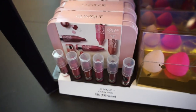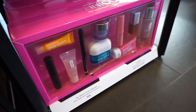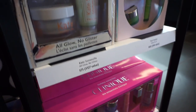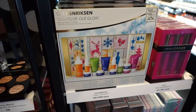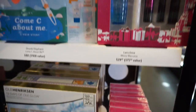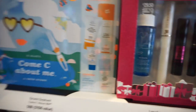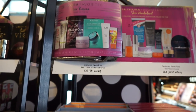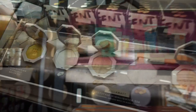We have the beauty blenders and this little Clinique chubby lip set. There's another Clinique set here, a Kate Somerville set, and another set by Ole Henriksen. This is a really good mascara — I love it. There are also some Sephora favorite sets, but not the makeup ones, which don't really interest me as much.